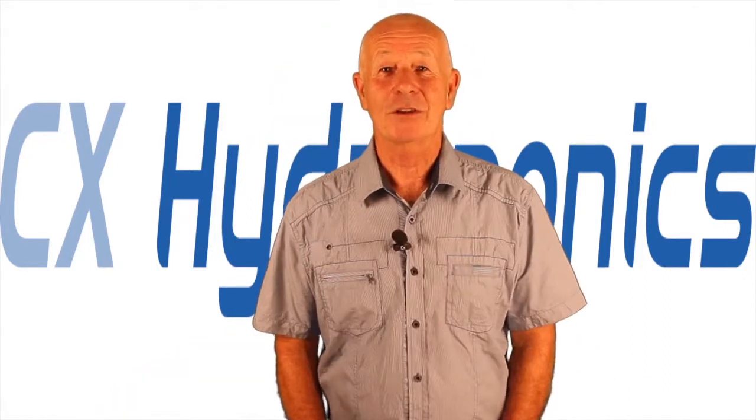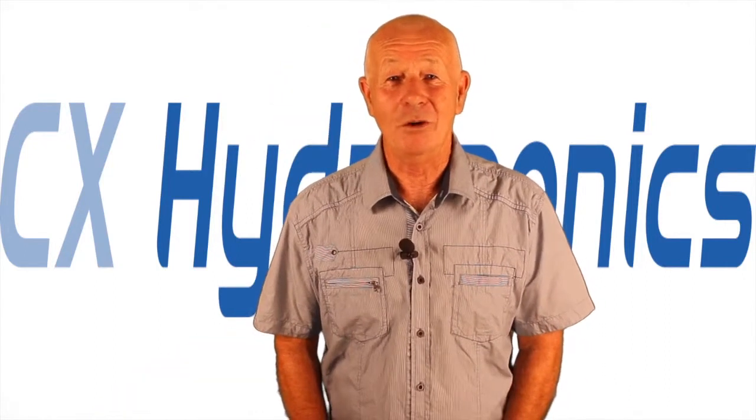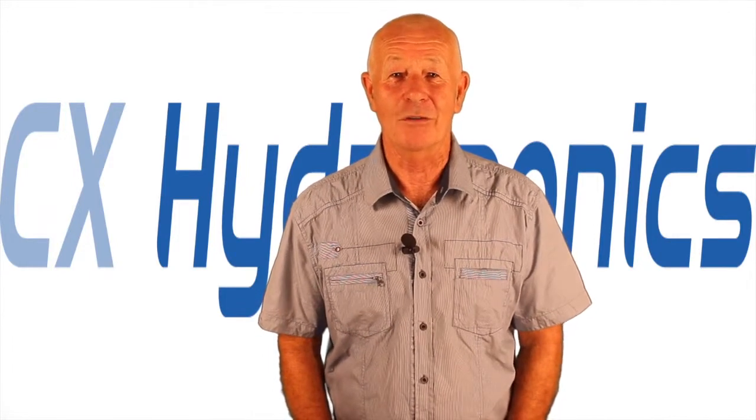In organic media such as coco coir, there's quite a large buffering capacity in the medium itself, so you're not going to see the same pH changes as you will in pure hydroponics and a nutrient solution. Well, thanks for joining us — if you have any indoor gardening questions, just email. This is Mike signing off.